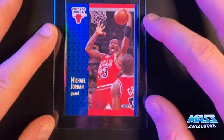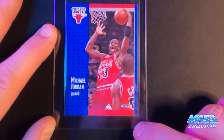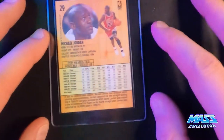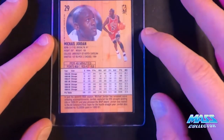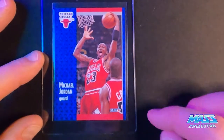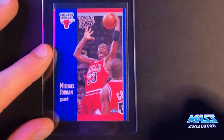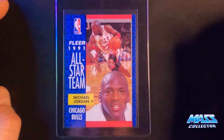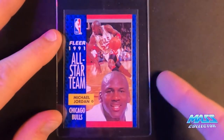1991 Fleer — not centered perfectly, but the back looks really nice. There's no edge issues or anything, it's just pushed up a little bit. Jordan's 91 Fleer All-Star Team card — this one here looks really good.